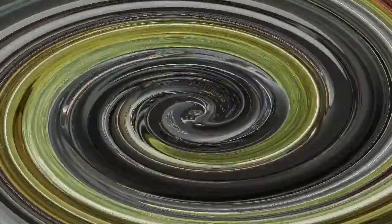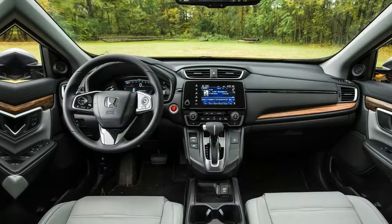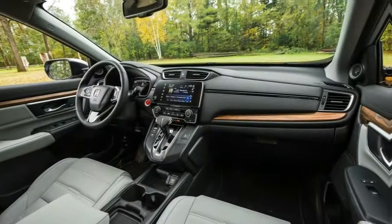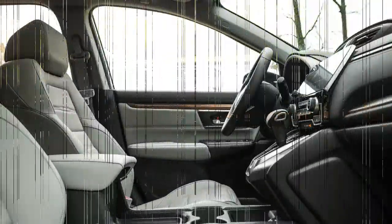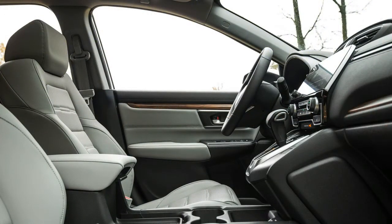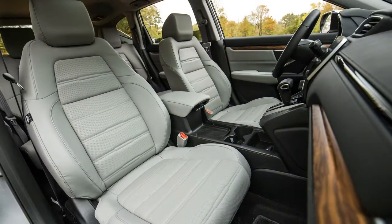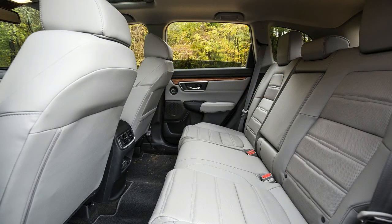The EX model is an excellent choice, as it offers upgraded tech and creature comforts. For $2,750 more than the base LX, it adds heated side mirrors, automatic high beams, remote start, smart entry and push-button start, a power sunroof, and more. Other standard features include a 7.0-inch touchscreen Honda Link infotainment with Apple CarPlay and Android Auto, heated front seats with 12-way power adjustable driver's seat, and Honda Sensing safety and driver assistance equipment.